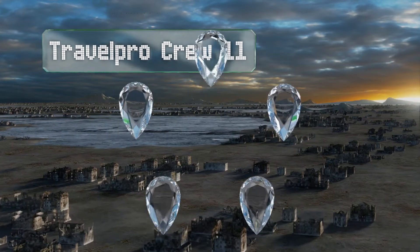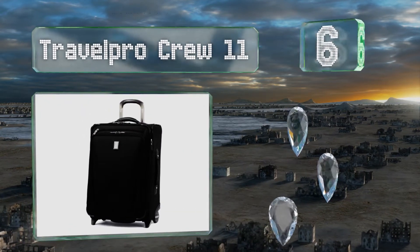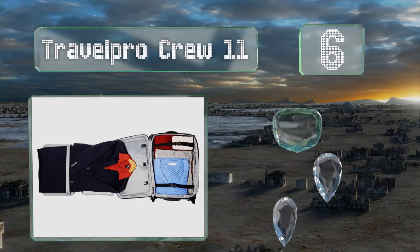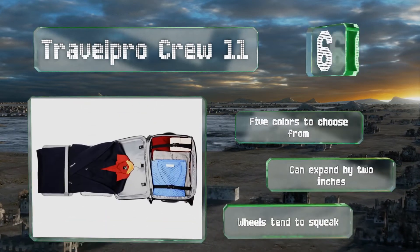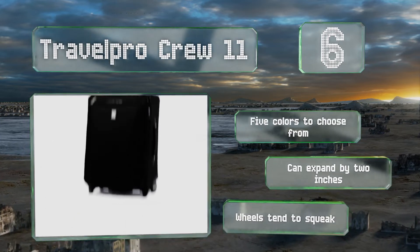Moving up our list to number six, always a top choice with frequent flyers, the Travel Pro Crew 11 is small enough to take as a carry-on and includes an exterior USB port that allows you to connect a mobile device to its built-in power bank for access to juice on the go. There are five colors to choose from and it can expand by two inches. However, the wheels tend to squeak.